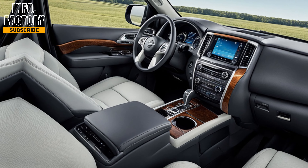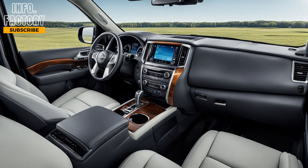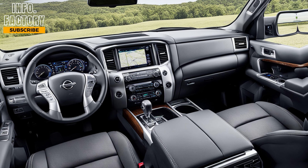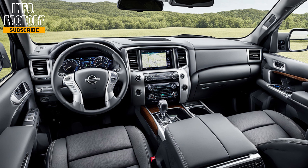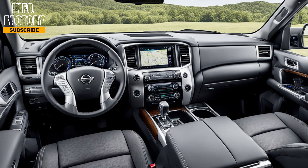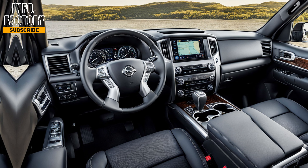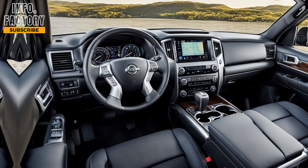Stepping inside, Nissan has taken luxury to the next level. The interior of the 2025 Armada is all about comfort and technology. The seats are plush and supportive, with premium materials used throughout the cabin. There's plenty of space for up to eight passengers, and the second and third rows are just as comfortable as the front, which isn't always the case in full-size SUVs. Nissan has also integrated a massive 12.3-inch touchscreen display.